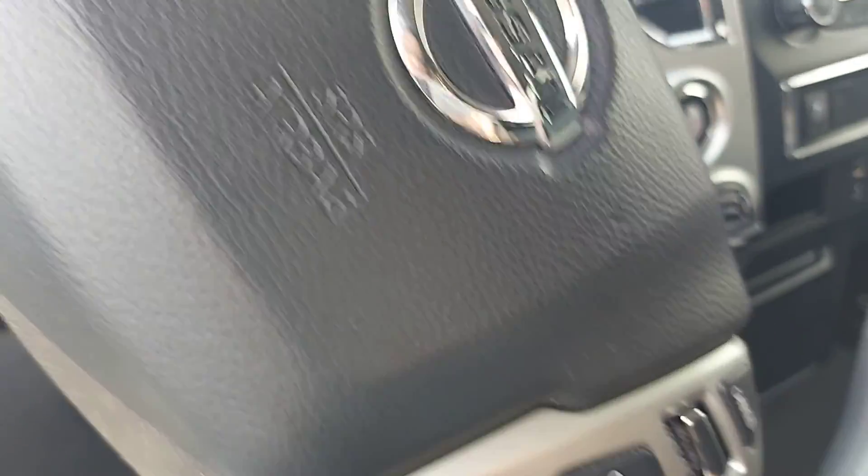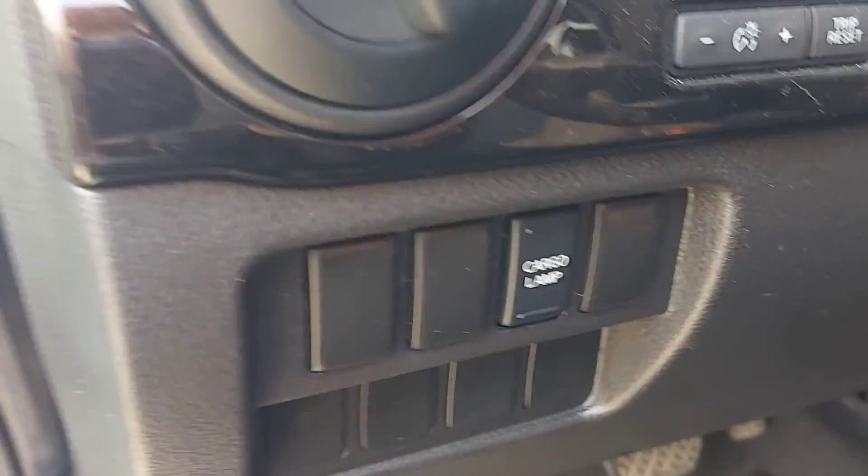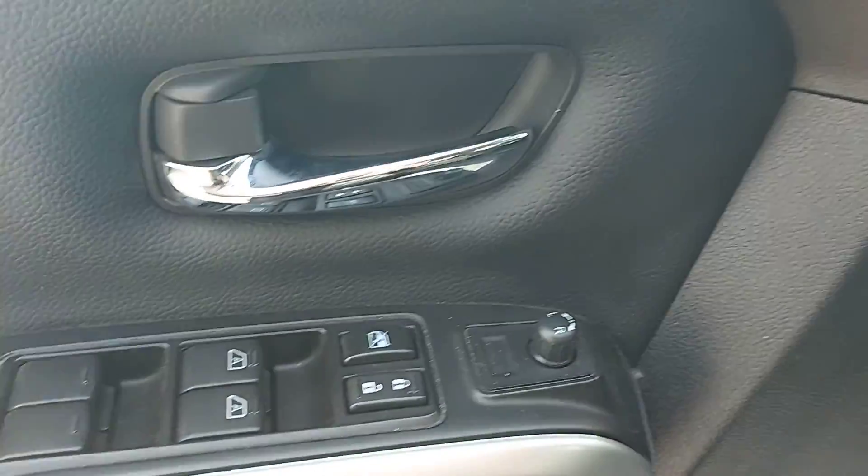Bluetooth of course, all your audio controls, your cargo lamp, headlights, power windows, locks, mirrors, and rubber floor mats in the front.